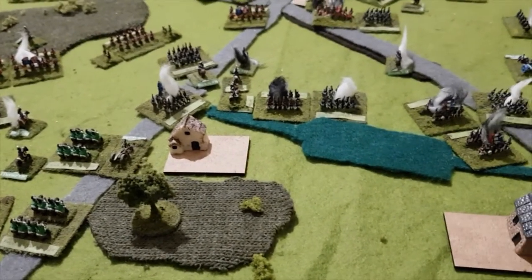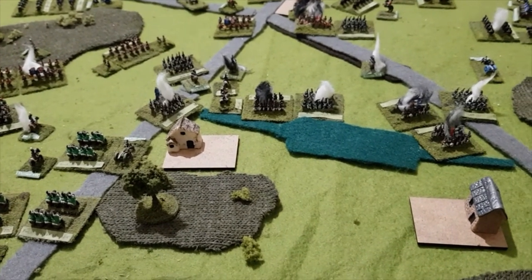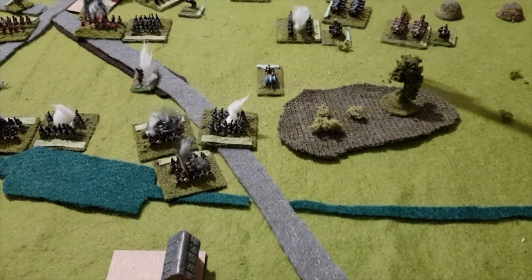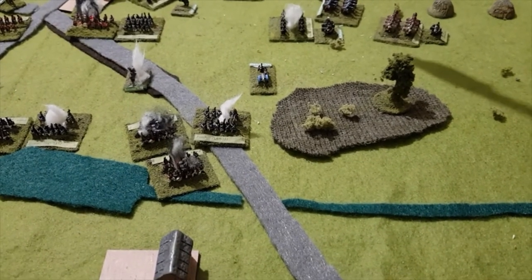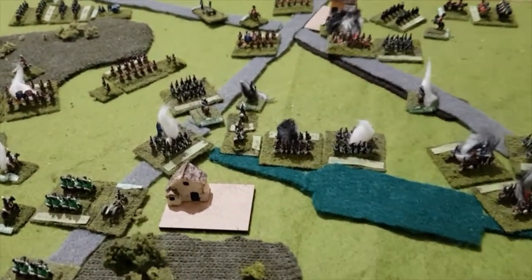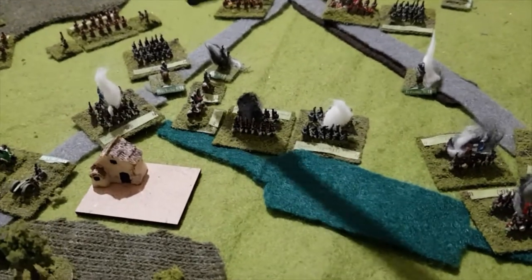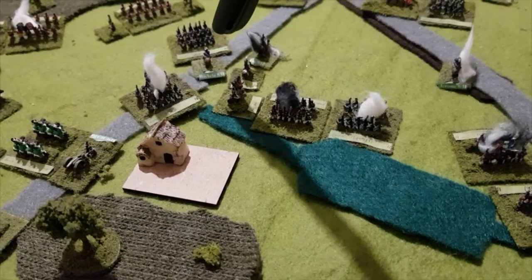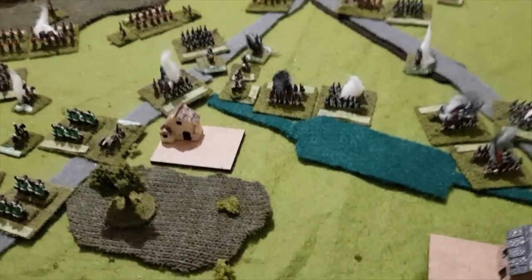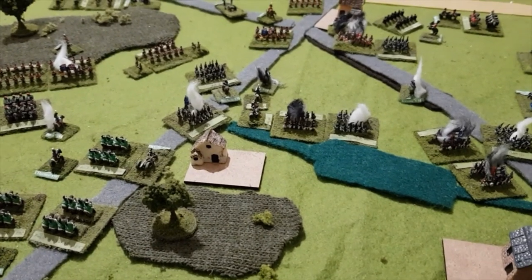Could the French win by victory points instead? It's just about possible that they could exhaust Brunswick's division if they caused sufficient casualties on a couple of units. That would mean the Allies would have two exhausted divisions, but if things remain the same the French would still lose because they've got two and a half exhausted divisions. And remember that Bachelot is hanging on by a thread — one more casualty and his division is exhausted as well, which would just about put the cap on the whole thing. So it's still close, but it's not looking so good for the French.